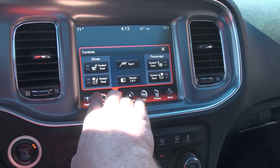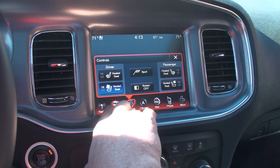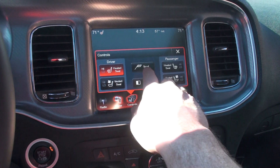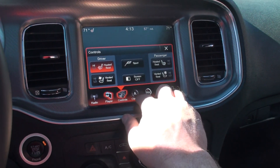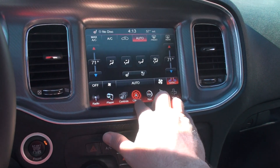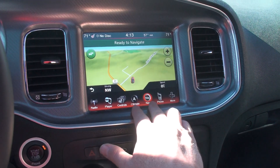It's got heated seats — in fact, it's got both heated and cooled seats. There's your sport mode. And there's your climate control.